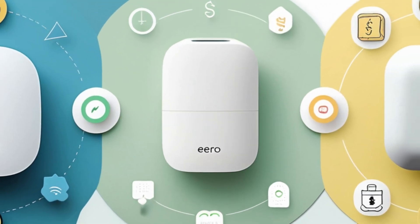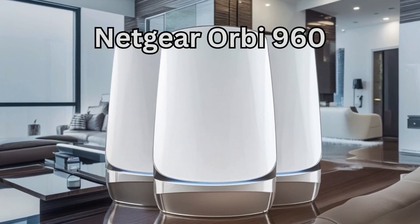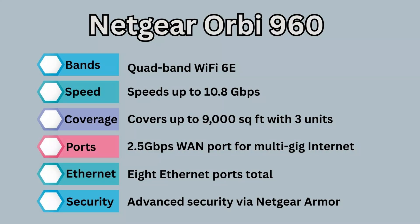Here are what I consider the top three mesh Wi-Fi devices. Number one is the Netgear Orbi 960 — the Ferrari of mesh Wi-Fi systems. It has quad-band Wi-Fi 6E with speeds up to 10.8 gigabits per second. It covers 9,000 square feet with three units and includes a 2.5 gigabits per second WAN port for multi-gig internet instead of the usual one-gig ports.